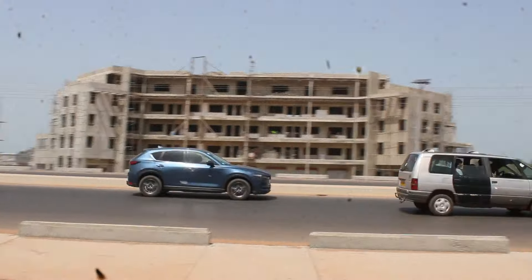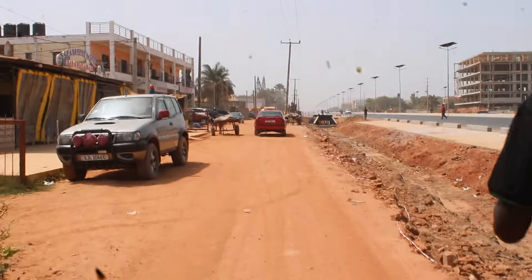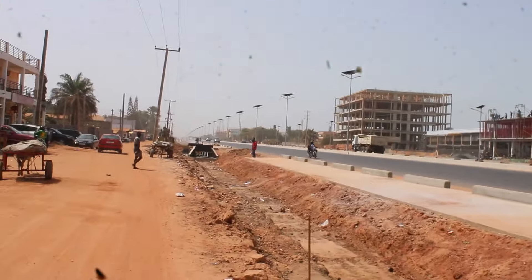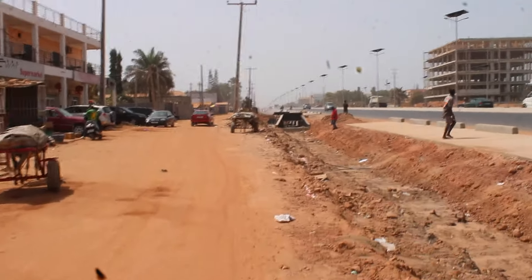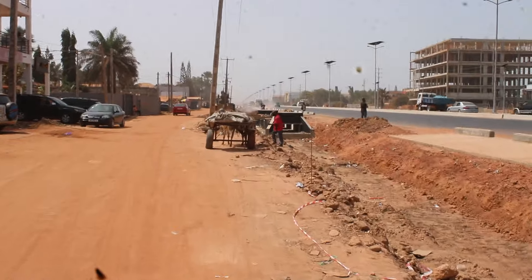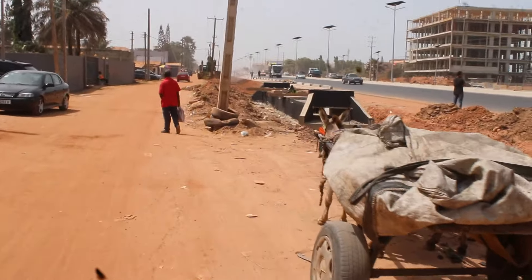Guys, you see everywhere in the Gambia there are new buildings trying to be constructed — nice buildings from this side. Here is going to be a company, and this road here is just picking up.